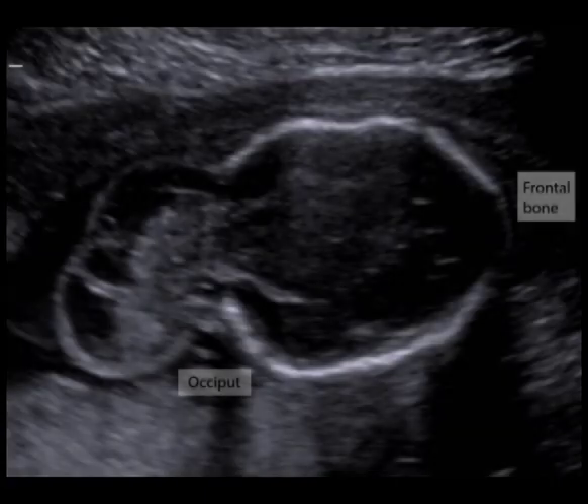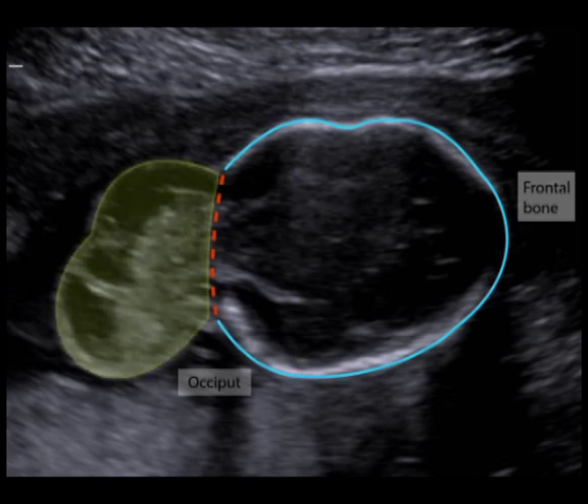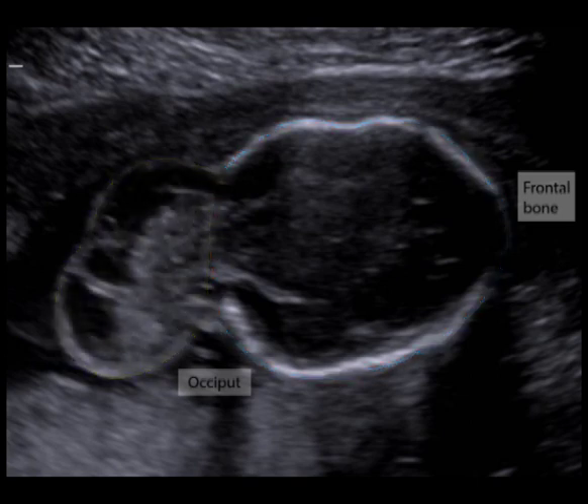This sonographic image shows an encephalocele in a 16-week fetus. The skull, outlined here in blue, contains a large occipital defect. This permits herniation of meninges and a large amount of brain tissue. Large defects such as this confer an extremely poor prognosis.